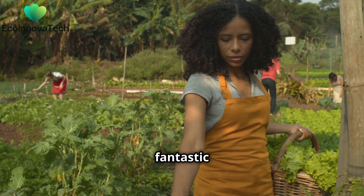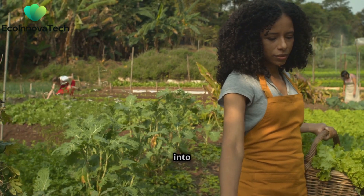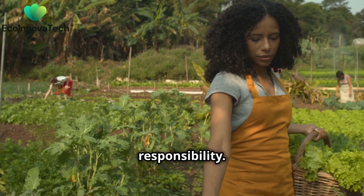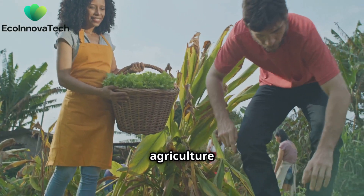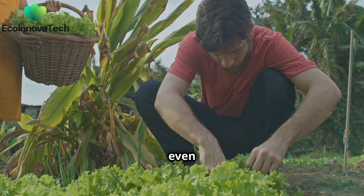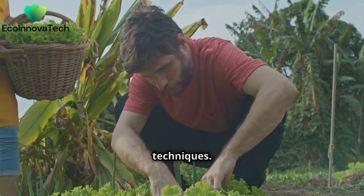Local community gardens are a fantastic way to bring fresh produce into urban areas. They also foster a sense of community and shared responsibility. This is where urban agriculture comes in. Urban farms can be set up on rooftops, in vacant lots, and even inside buildings using vertical farming techniques.